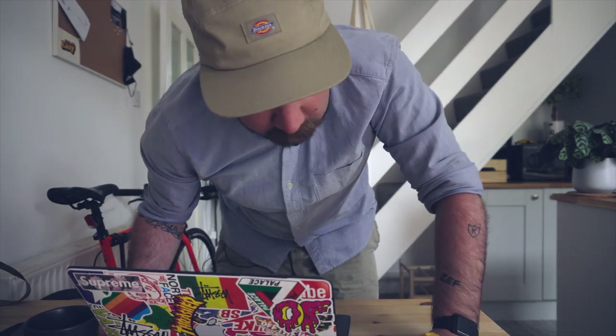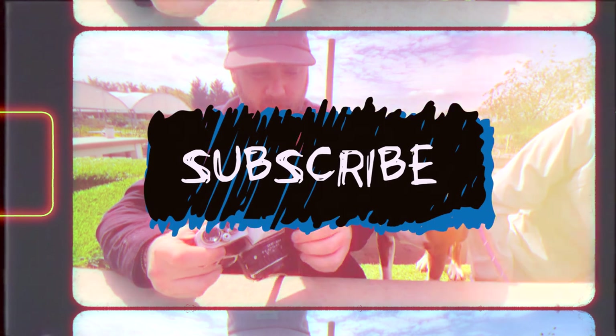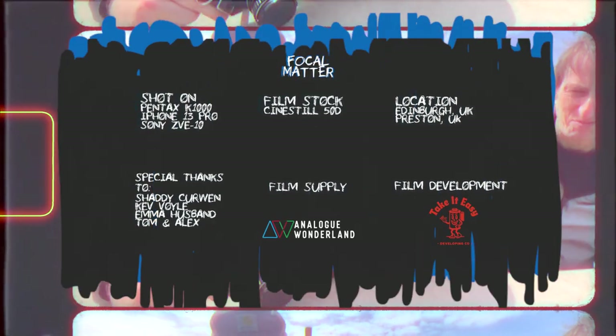And another shout out to Take It Easy Lab for getting all of my film stocks developed and scanned for me, all beautifully, for these videos. Alright, that's the end. Thanks for watching. Don't do something that I wouldn't do, and don't forget to eat hummus, man. Hummus is the boss. If you watched this far, seriously, hats off to you guys.